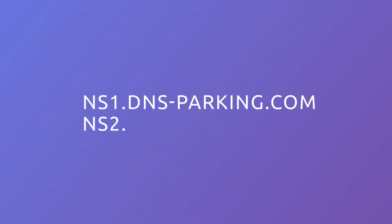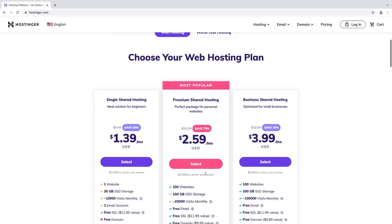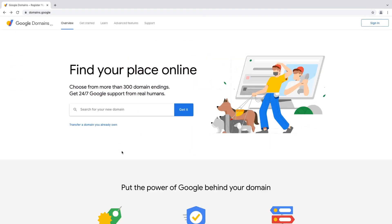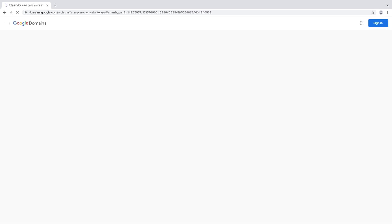A name server address looks similar to a domain name. Hosting providers usually have two or more name server addresses for the sake of redundancy. As an example, here are Hostinger's DNS name servers. If you have purchased your domain name and hosting plan from the same company, the domain pointing process is almost done automatically. However, if you host a website with Hostinger but buy a domain from Google Domains, you would need to change the domain name servers to point to Hostinger. Then the domain name will be connected to your website.